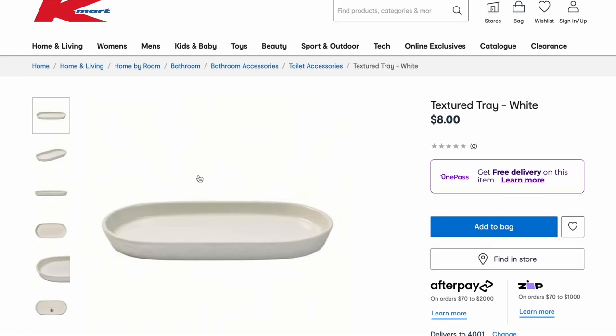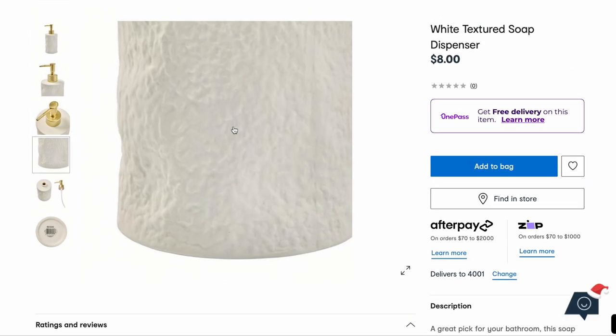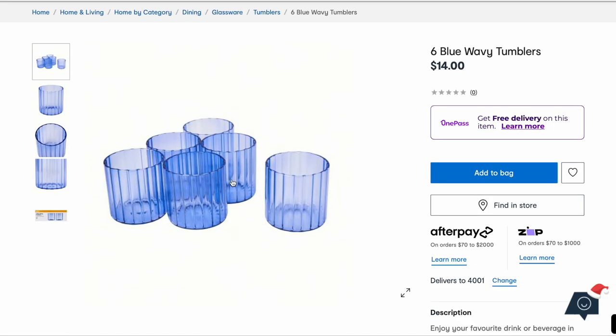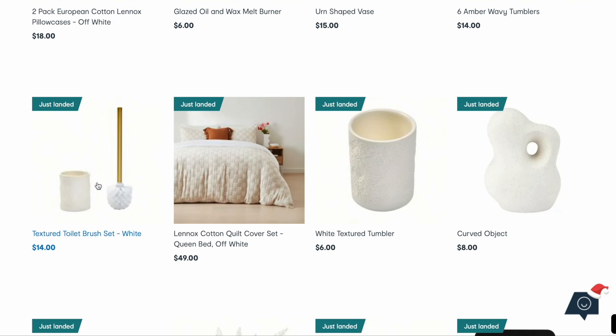We've got a textured white tray. I'm actually after a tray for my bathroom but I need it to be quite big — I want to sit on it the soap, the toothbrush holder, and some canisters with earbuds and cotton pads. We've got a white textured soap dispenser — I love it, look at that texture, stunning. The gold doesn't really go with my house but I can still appreciate a nice soap dispenser. Even these wavy tumbler glasses are super cute, and we've got them in an amber shade too. We've got this checkered pillowcase, and I'm pretty sure there is a matching doona cover. And here's the matching toilet brush and tumbler to go with that soap dispenser.